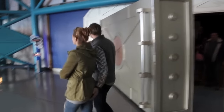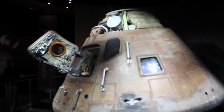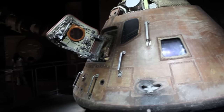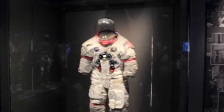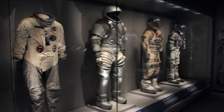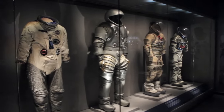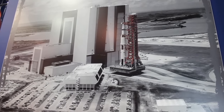Going inside a humongous vault — what could be inside here? Look at all the damage and stuff on the bottom. That's way cool.